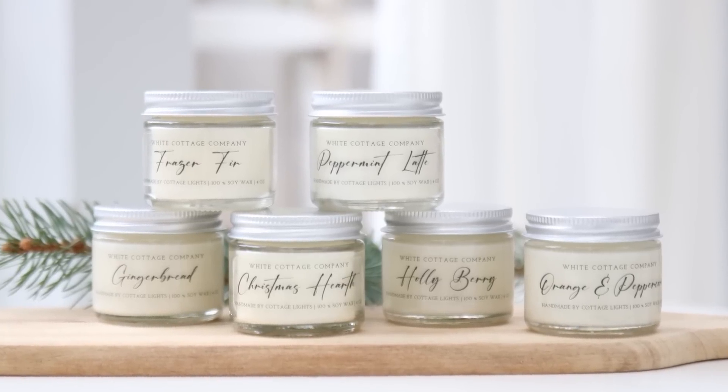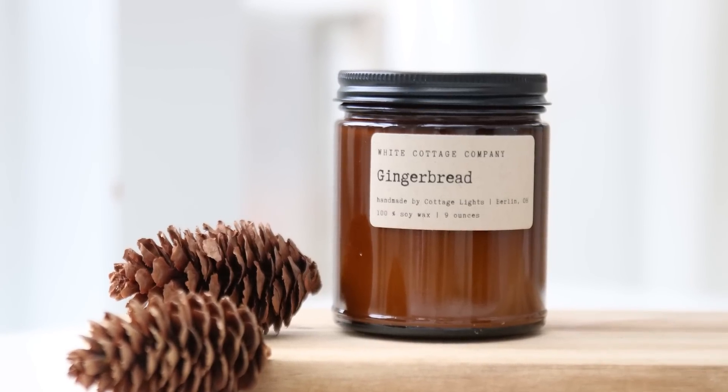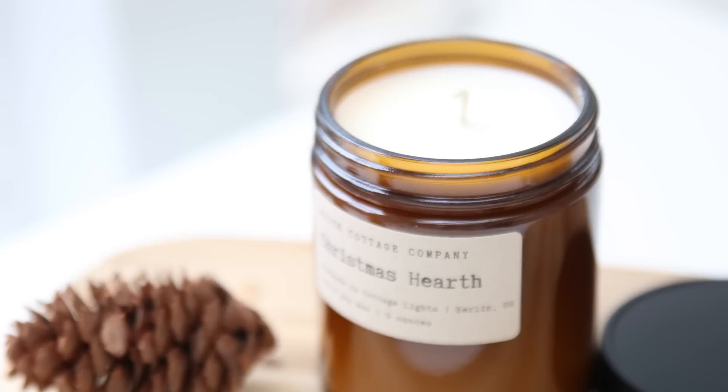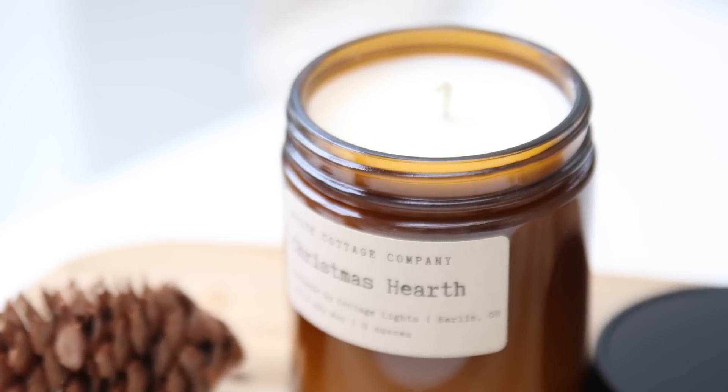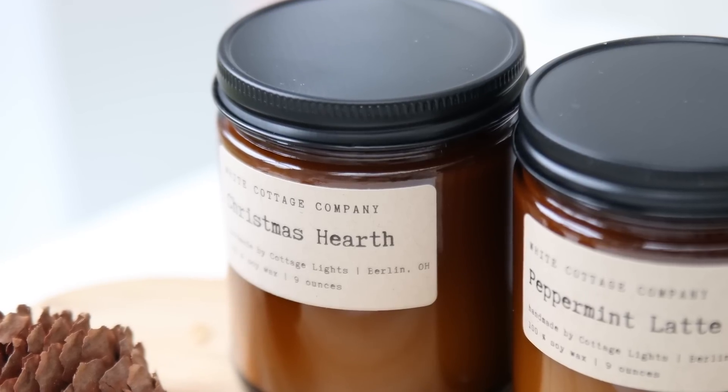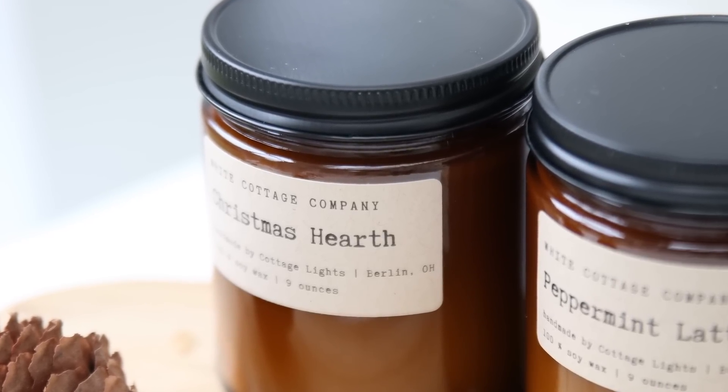We also have some Christmas scents in the amber jar collection. I love all of our Christmas scents — it's pretty hard to pick a favorite, but the Christmas Hearth is always the one I gravitate towards. There's just something about that fruity and slightly smoky quality to it, but in a good way.